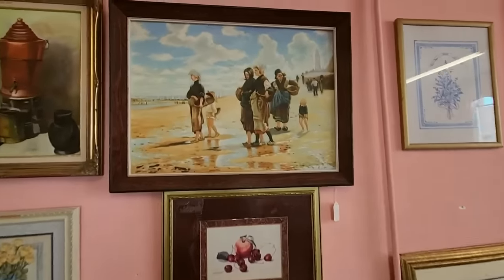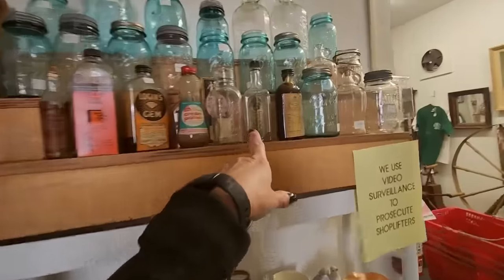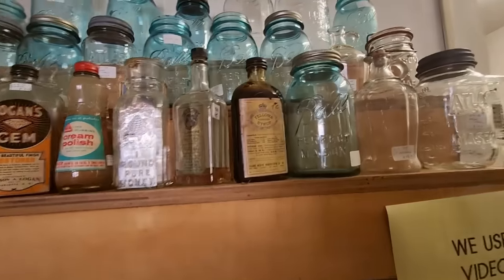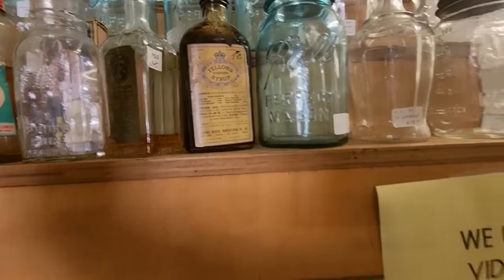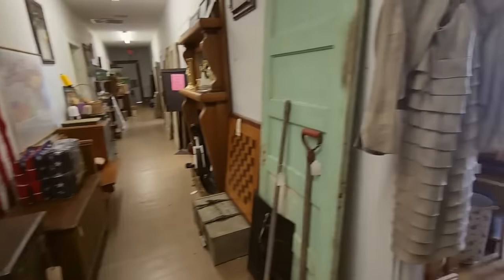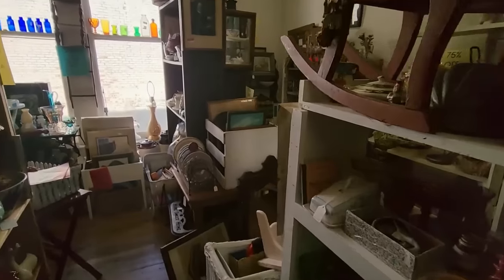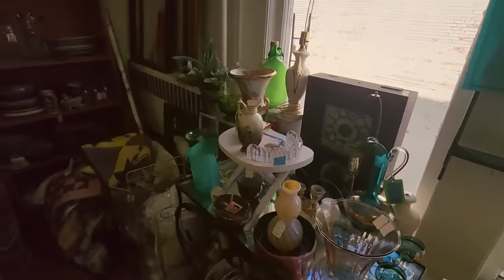We have some pictures up here — some nice little framed prints. Oh, we have some old patent medicine stuff and cream polish from O'Cedar, and some old medicine bottles — Fellowes syrup — and some mason jars too. There's another spinning wheel and another yarn winder. Everything in here is 25% off. There's just so much to look at — it's very overwhelming.